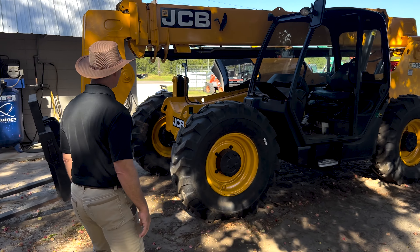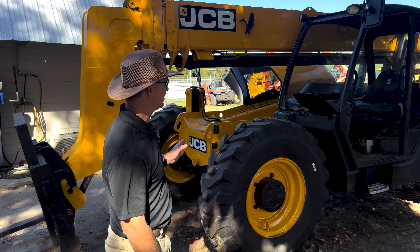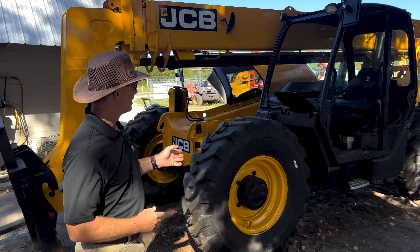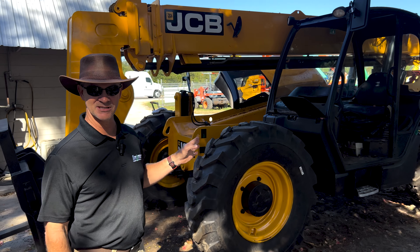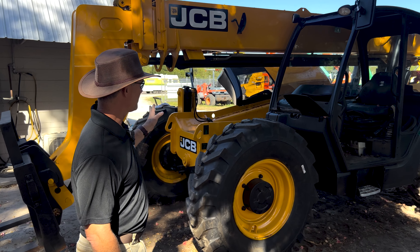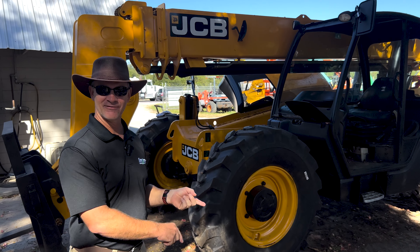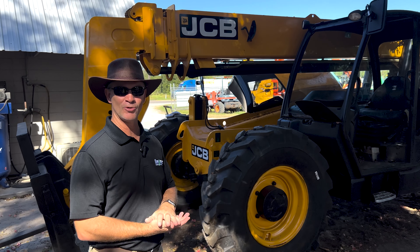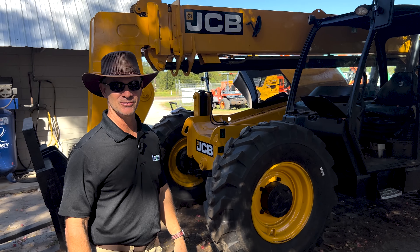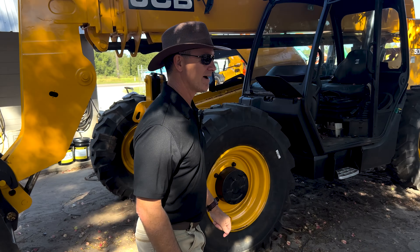We sell a tremendous amount of telehandlers, a lot of JCB. A customer from the Dominican Republic picked up two of them from us this week. This is a JCB 509-42 — we went ahead and put a new paint job and new tires on this one. They're also getting a 507. We haven't sold to the Dominican Republic in a while, but two of these units are heading to the DR this week. Happy about that.